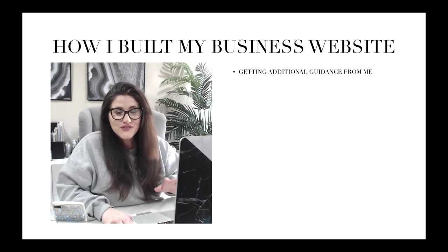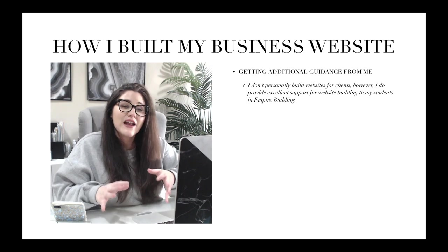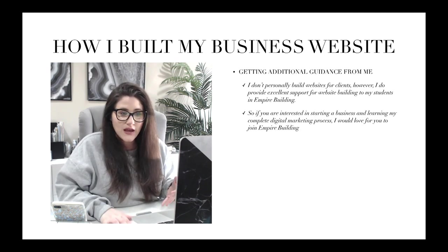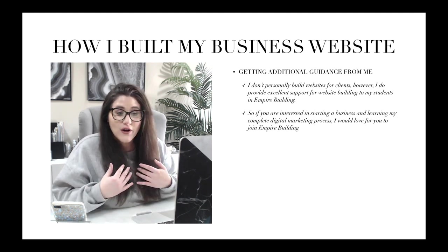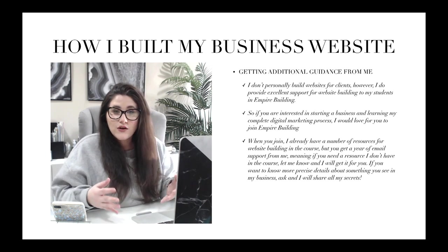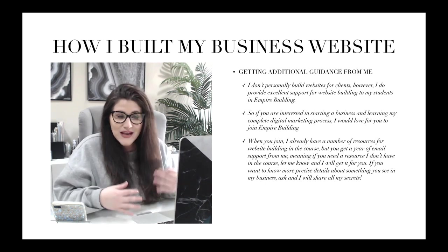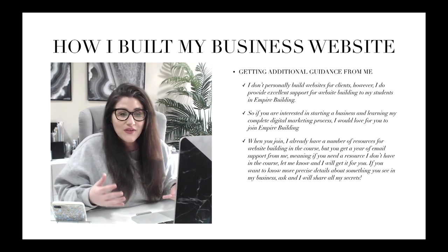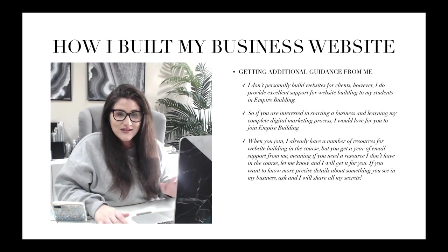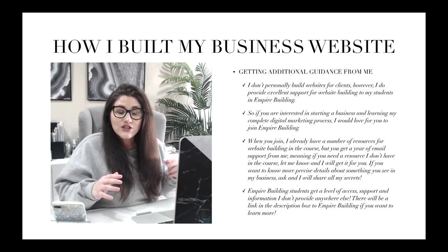I personally do not build websites for clients. However, I do provide excellent support for website building to my students in Empire Building. If you're interested in starting a business and learning my complete digital marketing process, I'd love for you to join Empire Building. When you join, I already have a number of resources for website building in the course, and you also get a year of email support from me. If you need a resource that I don't already have in the course, just send me an email and I will get it to you. There will be a link in the description box to Empire Building.